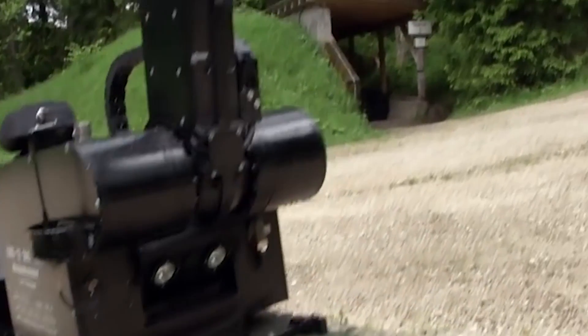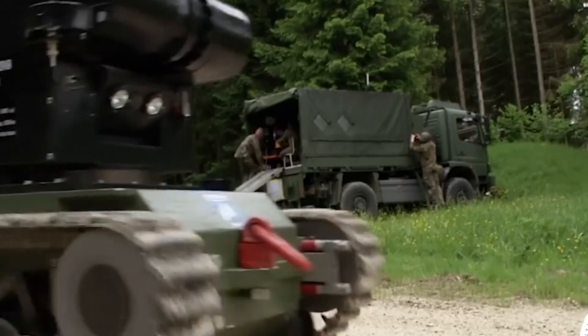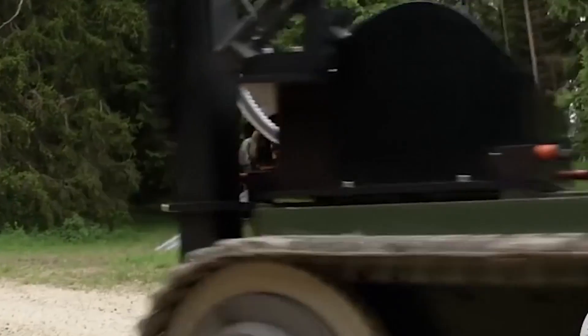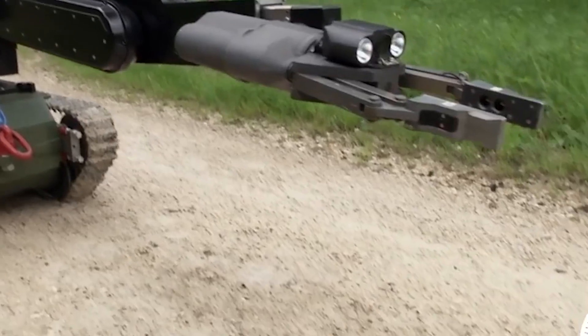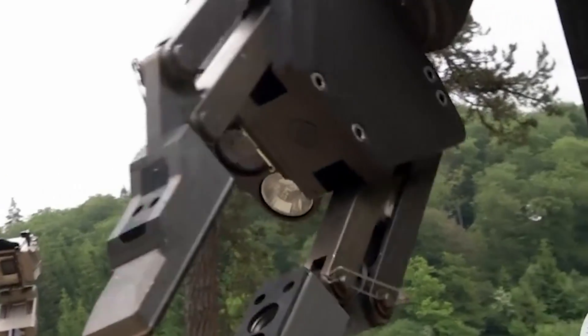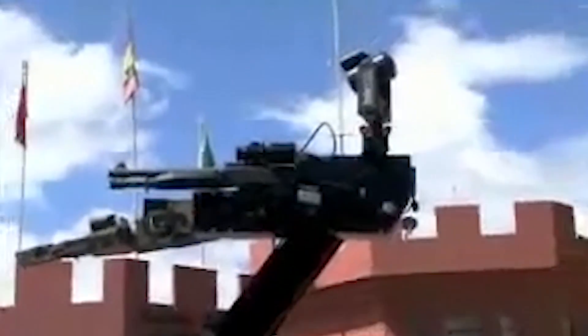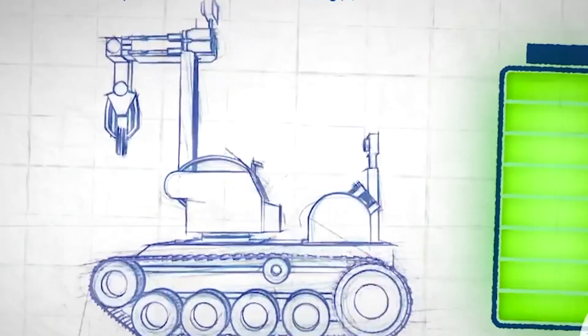Get ready to step into the world of super spy robots, because grabbing the spotlight at number 3 is the heavyweight champion Teodor. Teodor has been making waves in 41 different countries, working side by side with both the military and law enforcement. It comes armed with two camera eyes that can see in different lighting conditions, a special control station with a big screen, and its own power source so it's ready to jump into action in a flash.